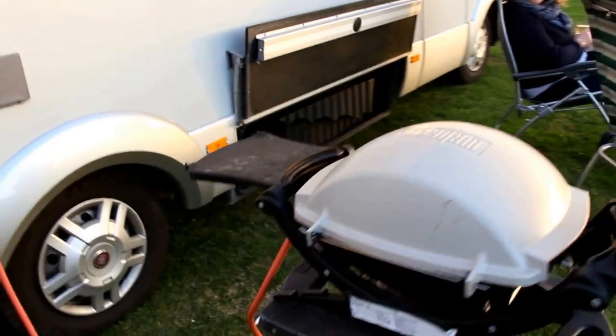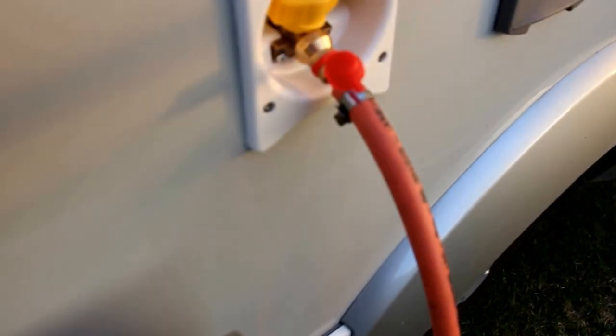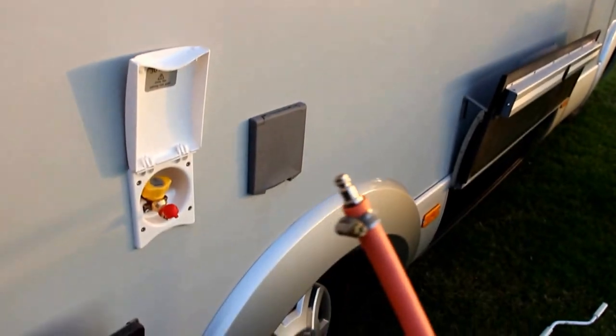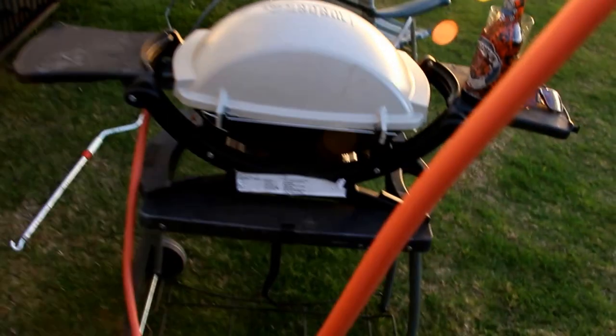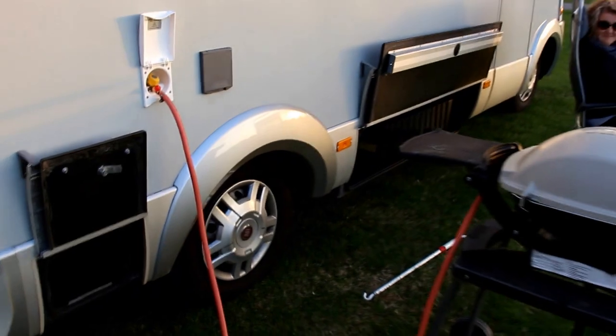And you can see the barbecue is linked to our new bayonet. So the bayonet connects the barbecue - push on and you're feeding off the LPG tanks.